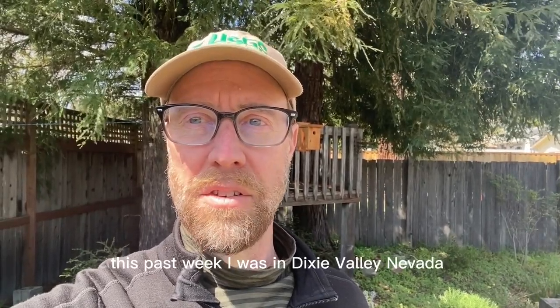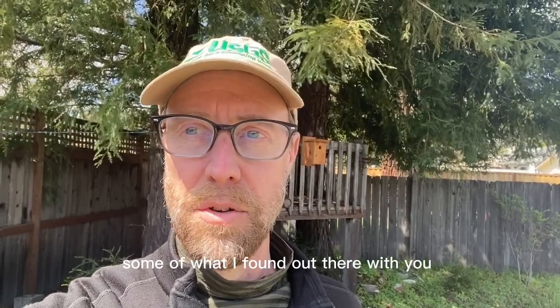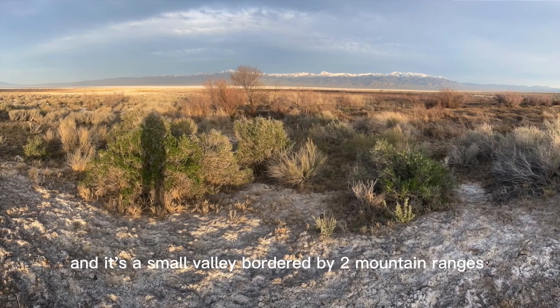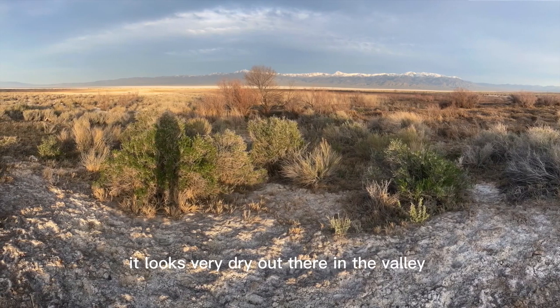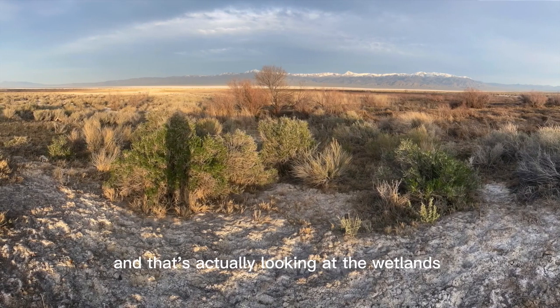This past week I was in Dixie Valley, Nevada. Dixie Valley is in central Nevada at about 3,000 feet, and it's a small valley bordered by two mountain ranges, as we can see in this photo that I took from where I was camped last week. It looks very dry out there in the valley, and that's actually looking at the wetlands.